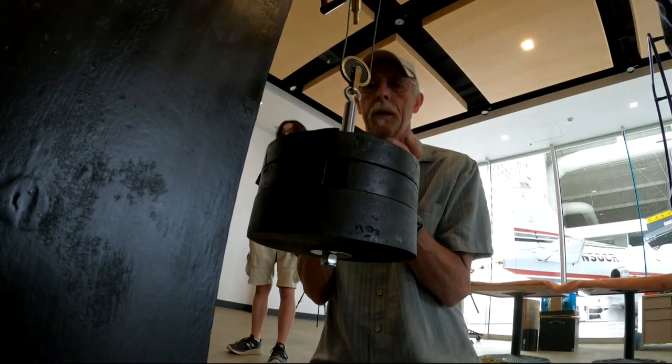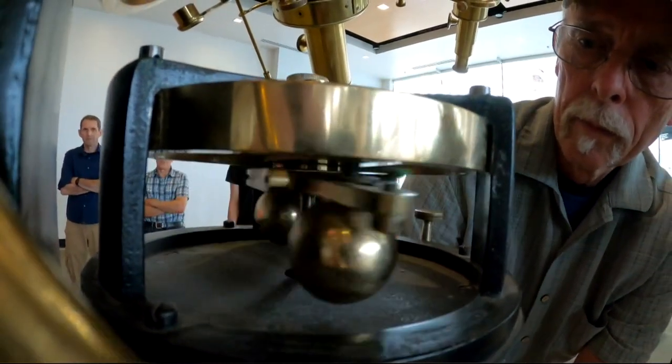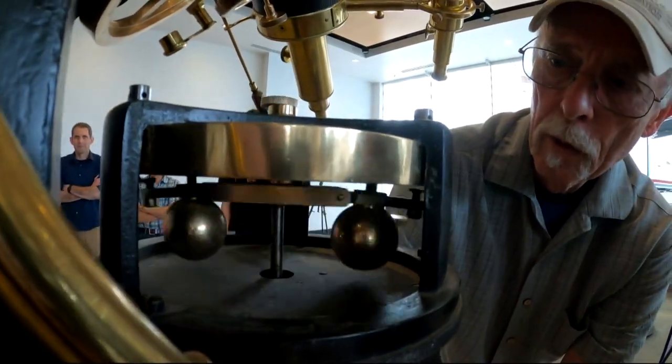Interesting things about this one that you don't ever see anymore is that mechanical clock drive. They just don't do those anymore. It's moving now.